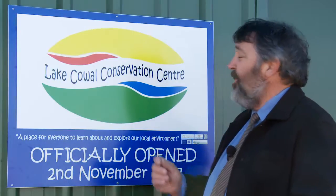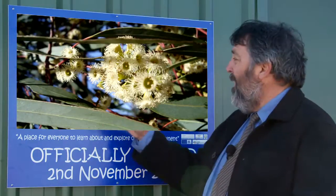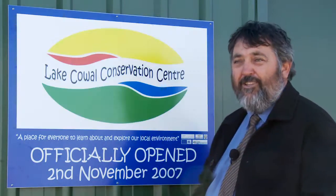Also incorporated into our seed shape was the notion of the eucalypt leaf. The eucalypt leaf has a lovely flowing style to it and you can see that duplicated in the shapes that we have here.